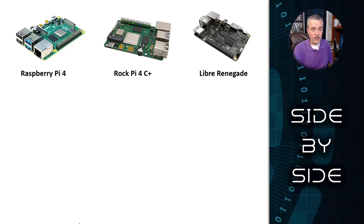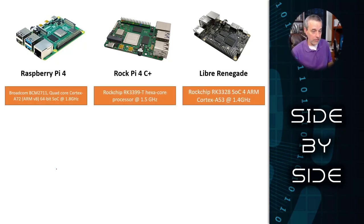Here's a side-by-side comparison of the three boards. They have different CPUs as you would expect. The Raspberry Pi 4 has a quad-core at 1.8 GHz — a decent performing chip. The Rock Pi 4C Plus has a six-core at 1.5 GHz — a little bit less clock speed but two more cores, so that's going to shape your performance depending on what you're trying to do. And the Renegade is a cheaper option with a four-core at 1.4 GHz, decent performing for most applications.